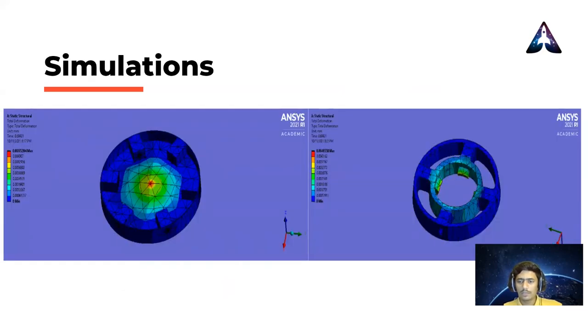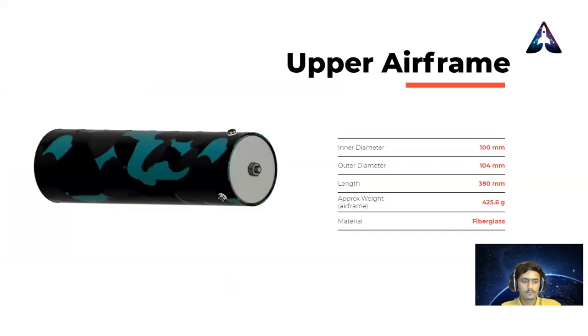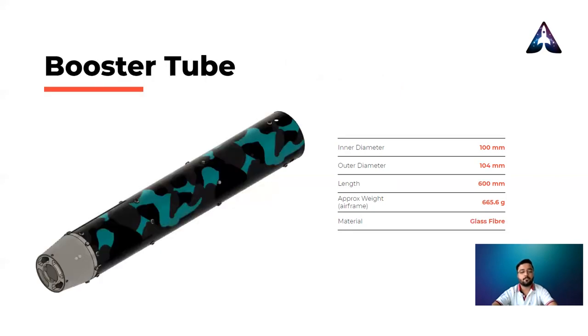Here you can see a few simulations done on dependent bulkheads. Moving on — hello everyone, I am Atharvah, working as Aerostructures Technician at STS Rocketry. The upper airframe consists of the parachute coupler and half of the avionics coupler with the respective subsystem components. The nose cone shoulder will be installed in the upper airframe. The material used for the upper airframe is fiberglass. The booster tube consists of the motor, fins, fin assembly, and a boat tail.